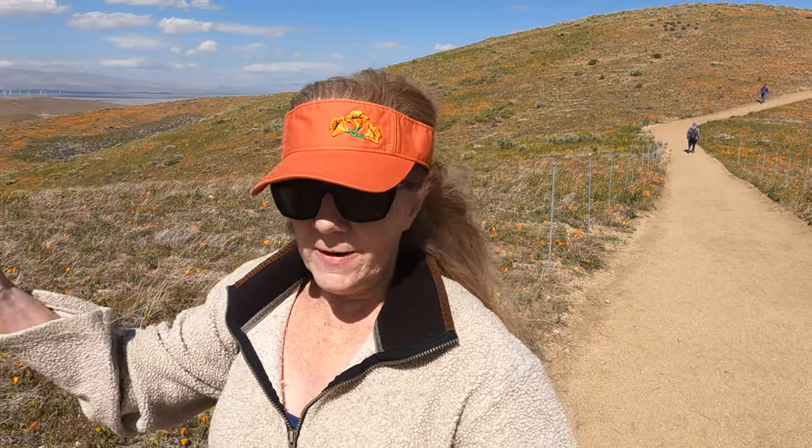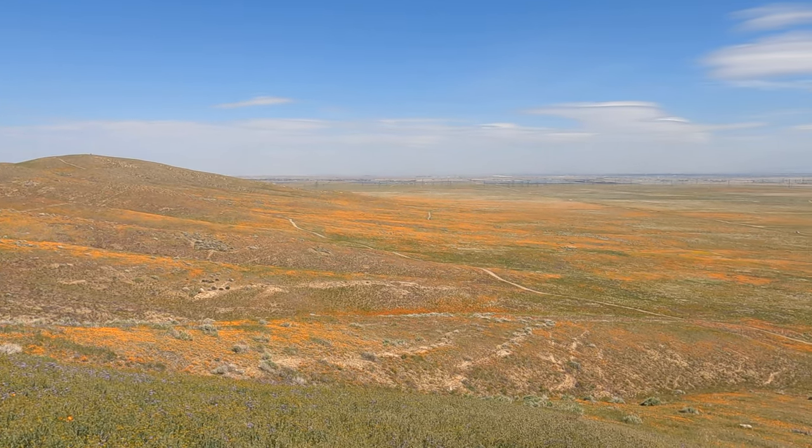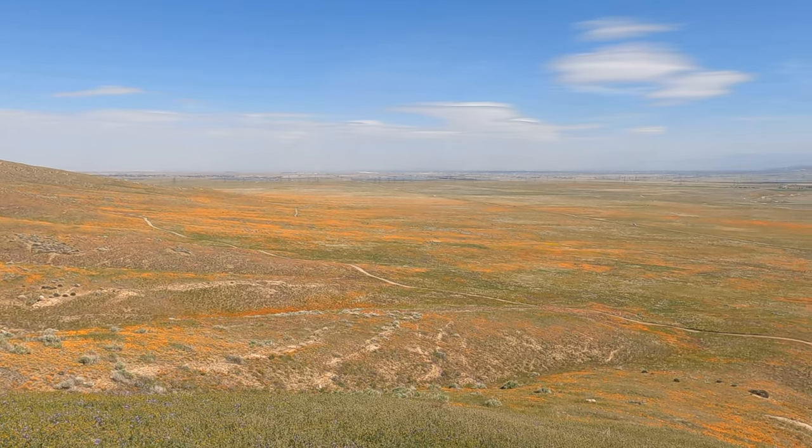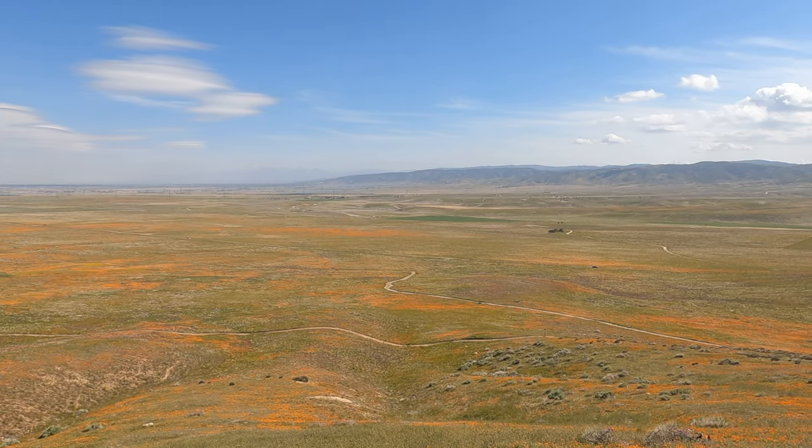The poppy was named the California State Flower in 1903. At the time, open fields like this of poppies were all over the state. Poppies still grow throughout California, but this is the last open field of poppies left in California.